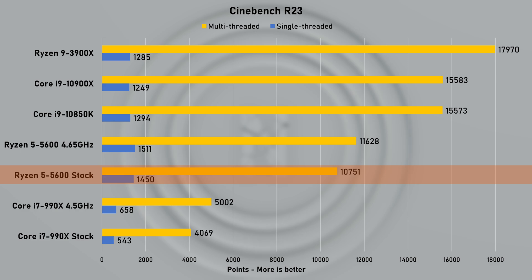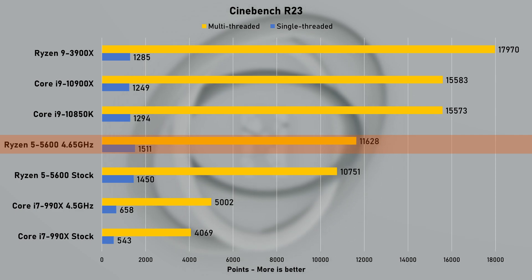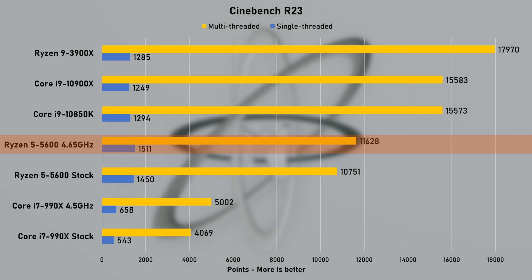Overclocking the 5600 was not very exciting — the most my CPU could achieve was 4.65GHz, which resulted in roughly a 4% performance gain.